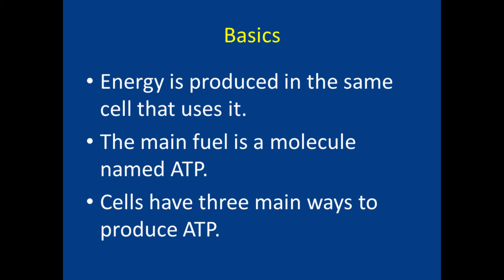Until recently, I didn't think much about how my body produced energy. I guess I assumed that there was just one way that it happened. Not true! To better understand ME-CFS, I've studied a bit of physiology, and I've learned a few basic things.